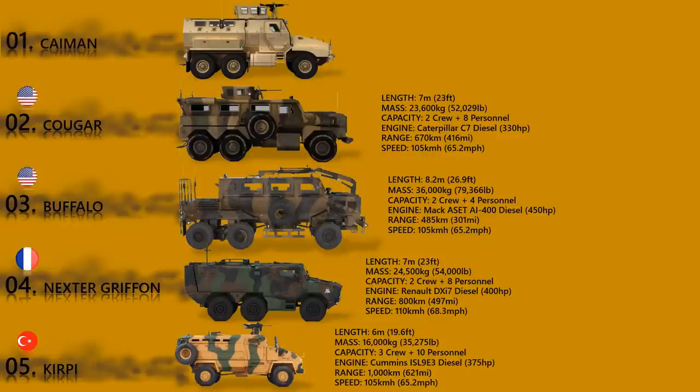The Cayman. The Cayman is a mine-protected, ambush-resistant vehicle available in 4x4 and 6x6 configurations. The U.S. Marine Corps ordered a large number of these vehicles in both configurations. The Cayman is designed for missions including convoy escort, troop transport, and ambulance roles.